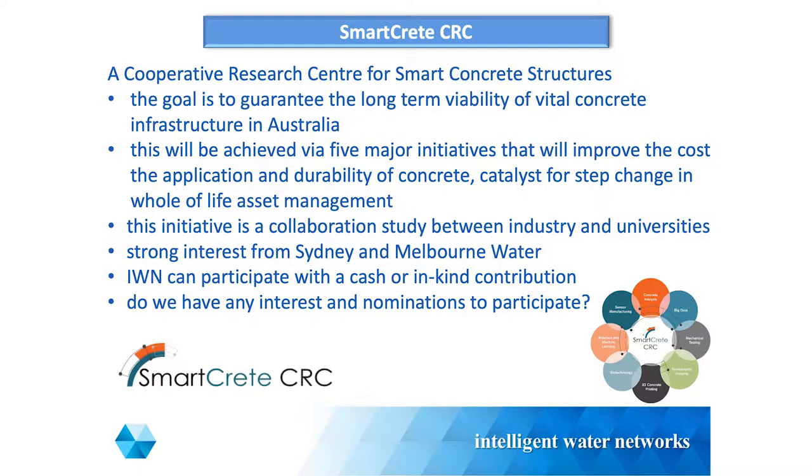I've been approached by Smart Creek CRC - Cooperative Research Centre - around concrete structures. They're very keen to have IWN contribution, which could be anything: they normally start with dollars but can end up with in-kind support. This is around the longevity of concrete structures within the industry, not just water but across all industries. There's been interest from Sydney Water and Melbourne Water, and I thought I'd throw it out there today to see if anyone's interested, because you're more than welcome to get involved.